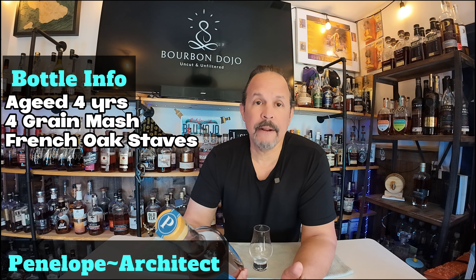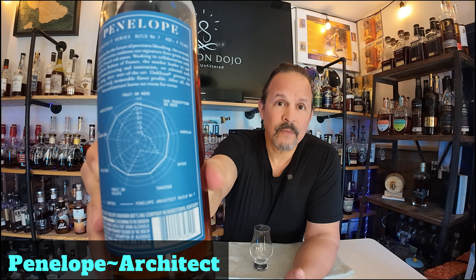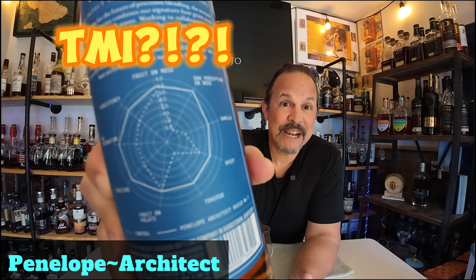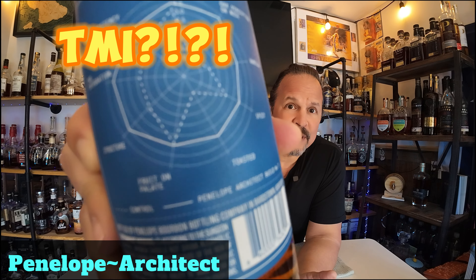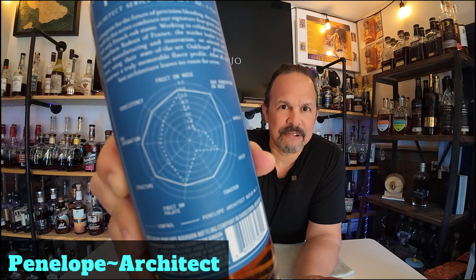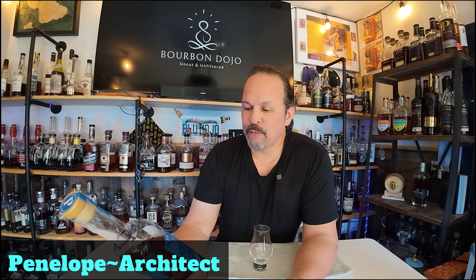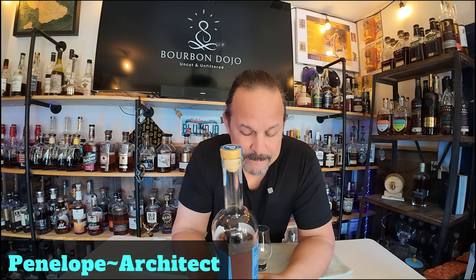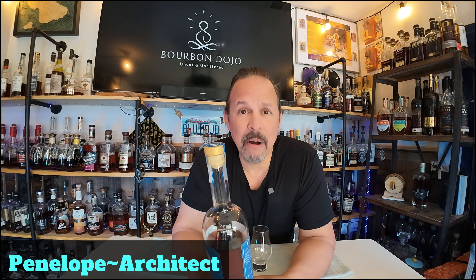It says 'to construct a truly memorable flavor profile — after all, the best architecture leaves no room for error.' You get this spider web of laboratory-style analytics on the bottle — fruit on the nose, oak perception, vanilla, spicy, toasted fruit on the palate, structure, oak integration, persistence. I appreciate the nerdiness of it all.